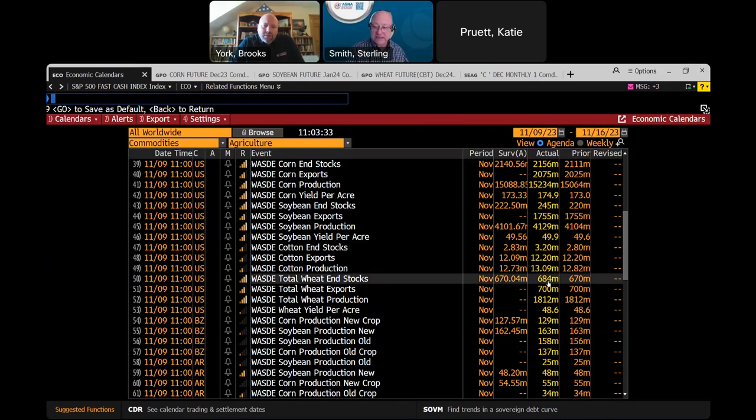Wheat ending stocks at 684 million bushels — a little bit of a bounce here. Exports unchanged. Yield per acre at 48.6, production unchanged. We managed to cut feed use — there's not a lot of reasons to be feeding wheat unless it's something localized to where corn prices are. Most likely that was a cut in feed.